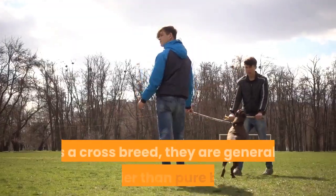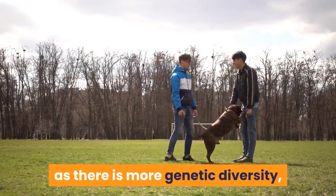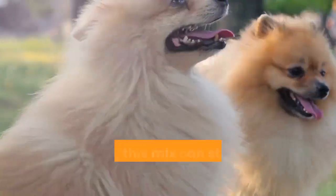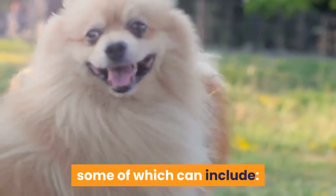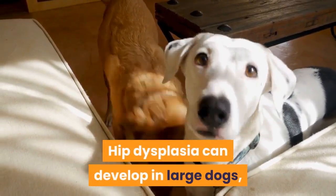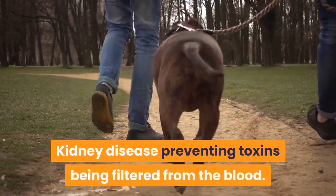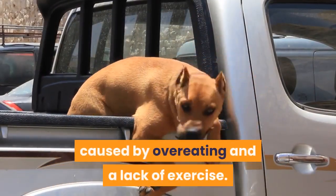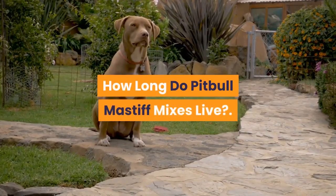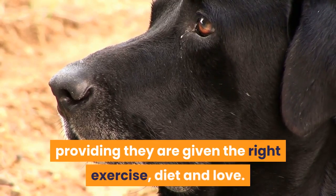Known Health Problems. As a crossbreed, they are generally healthier than purebreds due to more genetic diversity, decreasing risks of predisposed diseases. However, this mix can still inherit health issues from their parents, including hip dysplasia affecting their joints and causing pain, gastric torsion, kidney disease preventing toxins from being filtered from the blood, and obesity caused by overeating and lack of exercise. They will live for around 8–10 years, providing they are given the right exercise, diet and love.